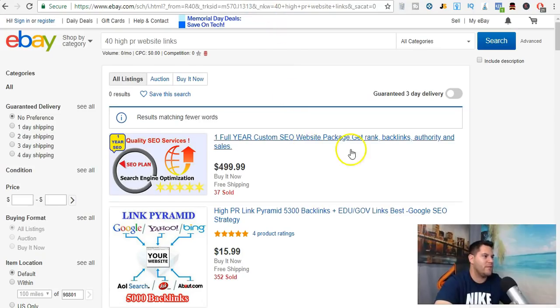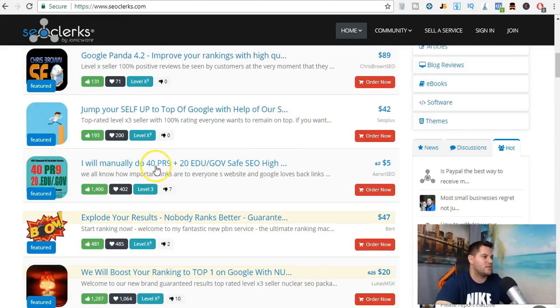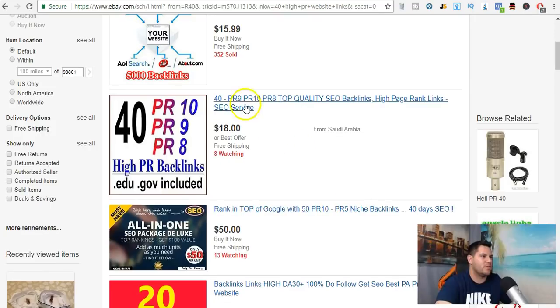Same thing with eBay — it's going to be a little bit different. This one here has 5,300 backlinks for $15.99. But this one only has 40 PR9 links — 40 PR9, PR10, PR8 top quality SEO backlinks — for $18 or best offer, with eight people watching it.